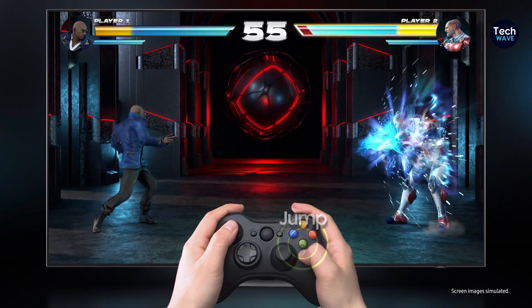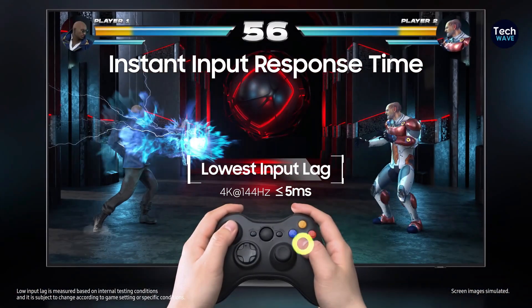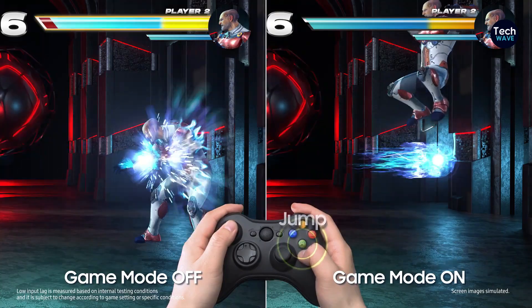While the QN90C faces some competition from other models like the Sony X90L, its comprehensive features and superior performance make it a top contender in its category.